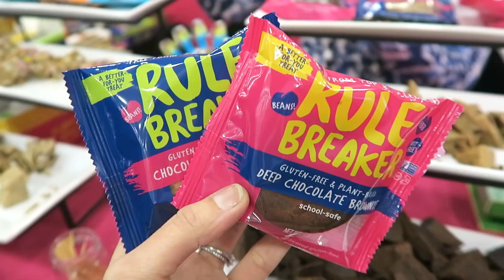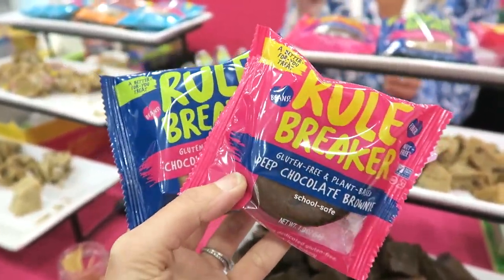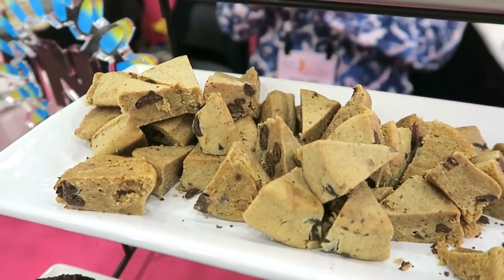Then there's Rule Breaker, which is an awesome company. They have these single-serving vegan and gluten-free blondies. They're chewy, super sweet, and delicious.